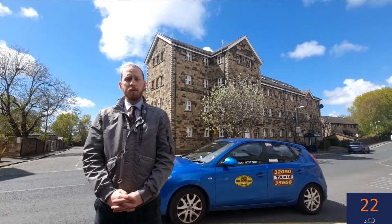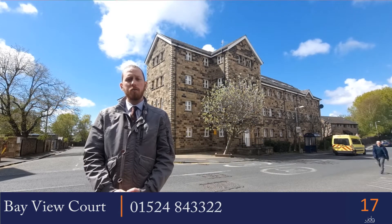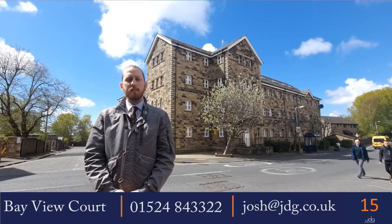If you are interested in the property or would like more information, please do give me a call on 524 843322, or you can drop me an email at josh@jdg.co.uk.